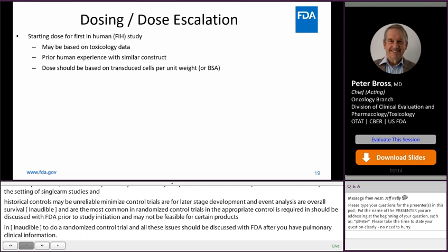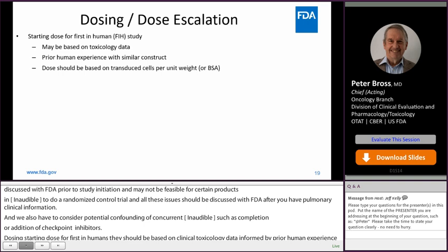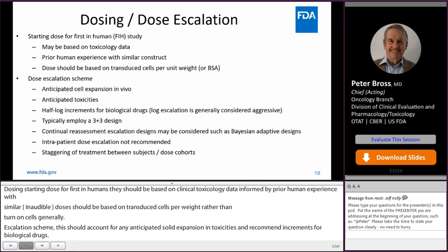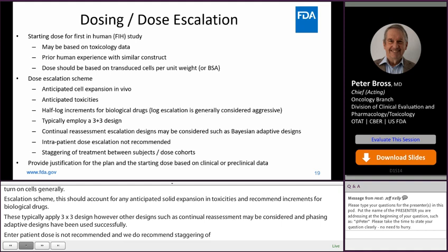Regarding dosing, the starting dose for first-in-human studies should be based on preclinical toxicology data informed by prior human experience with a similar construct. Doses should be based on transduced cells per weight rather than total cells. Dose escalation schemes should account for any anticipated cell expansion, anticipated toxicities, and we generally recommend half-log increments for biological drugs. These typically employ a 3+3 design; however, other designs such as continual reassessment or adaptive designs have been used successfully. Intrapatient dose escalation is not recommended, and we recommend staggering of treatment between subjects and dose cohorts.